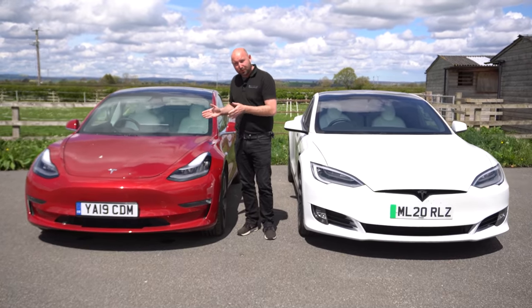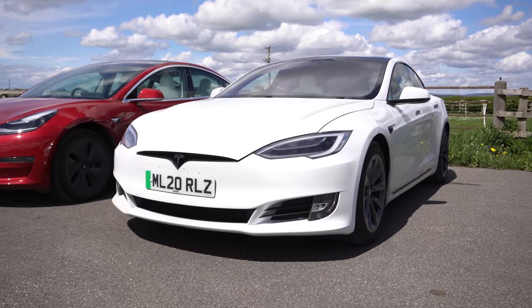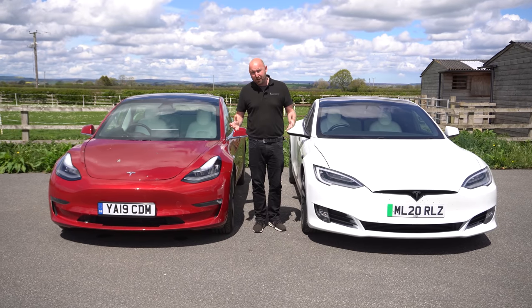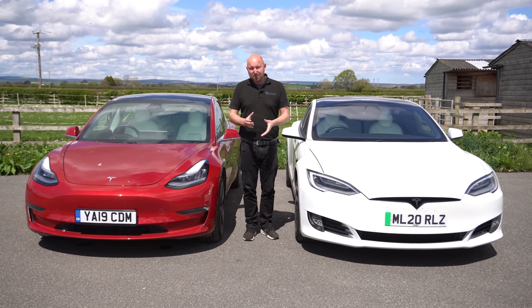How does a Model 3 dual motor long range compare to its big brother the Model S dual motor long range? The best way to get a real comparison on efficiency, range, and charging speed is to have them driven the same journey at the same speeds at the same time on the same day.